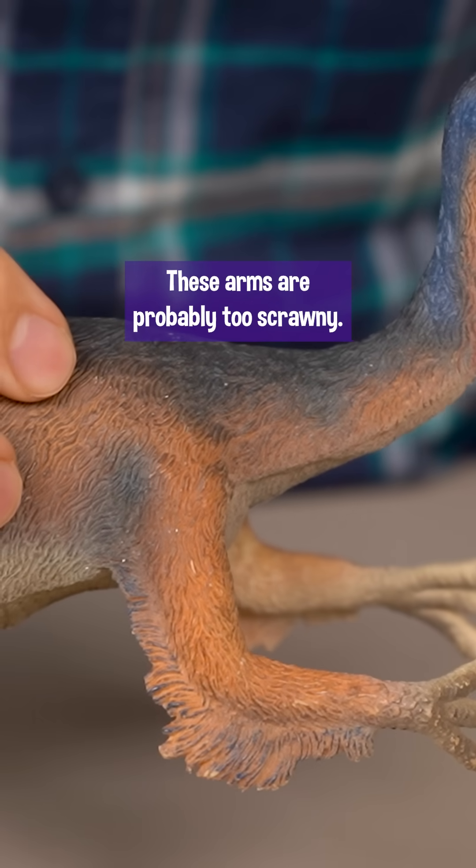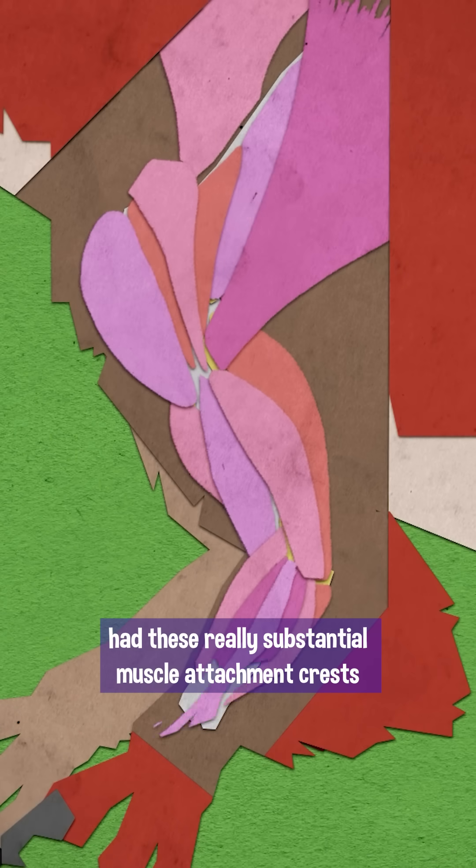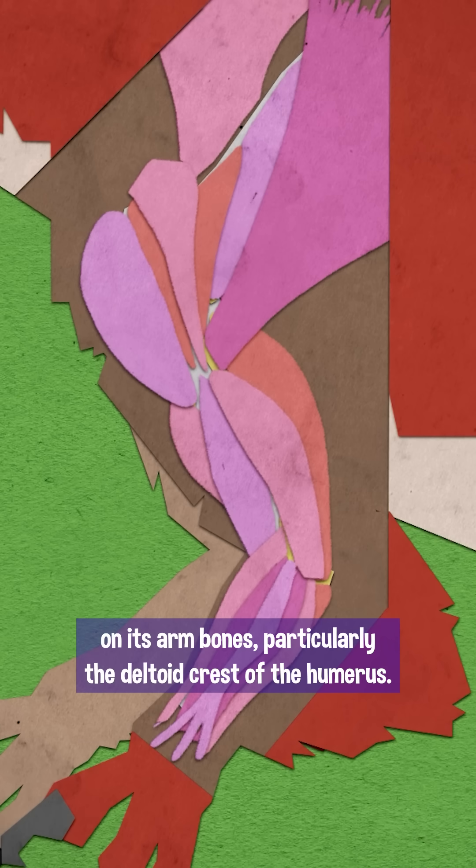These arms are probably too scrawny. Unlike other ornithomimosaurs, Deinocheirus had these really substantial muscle attachment crests on its arm bones, particularly the deltoid crest of the humerus.